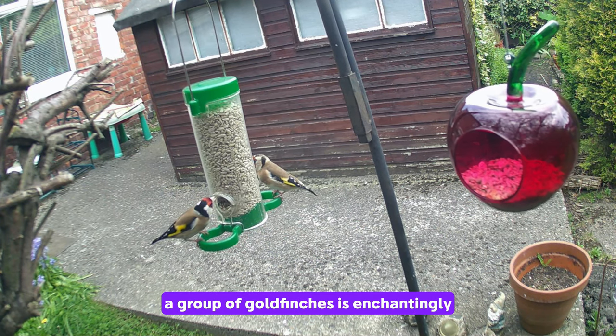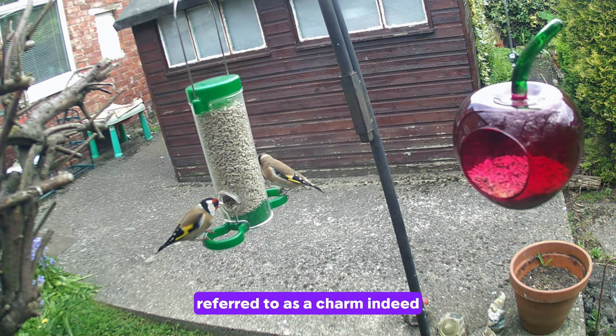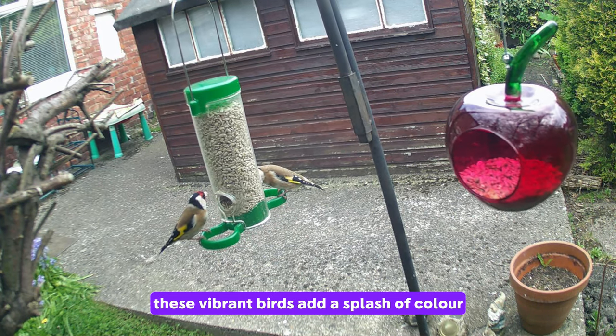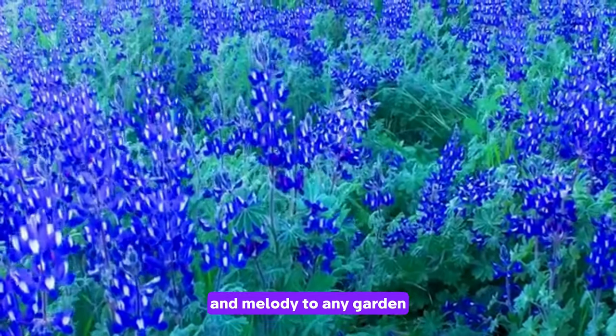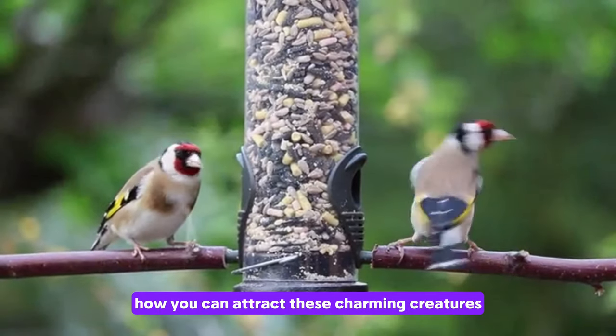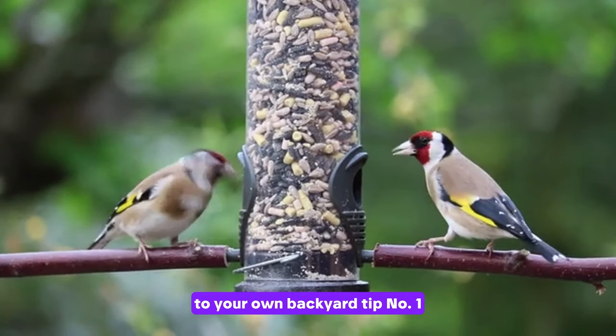Did you know that a group of goldfinches is enchantingly referred to as a charm? Indeed, these vibrant birds add a splash of colour and melody to any garden. Today, we dive into how you can attract these charming creatures to your own backyard.